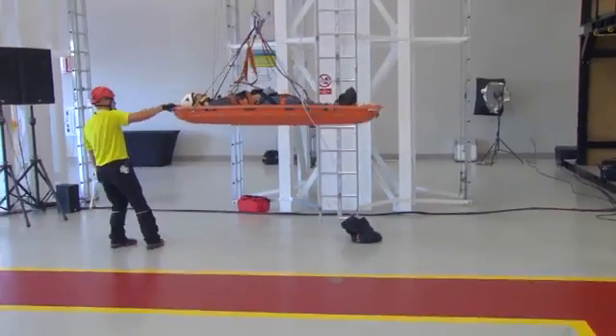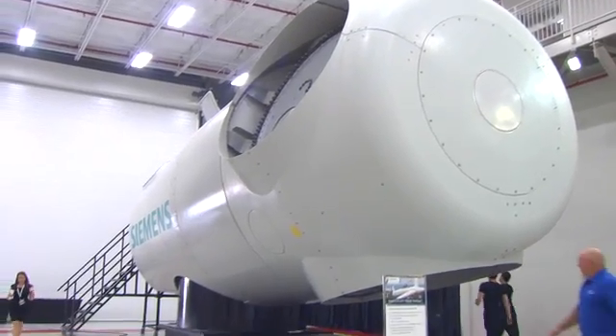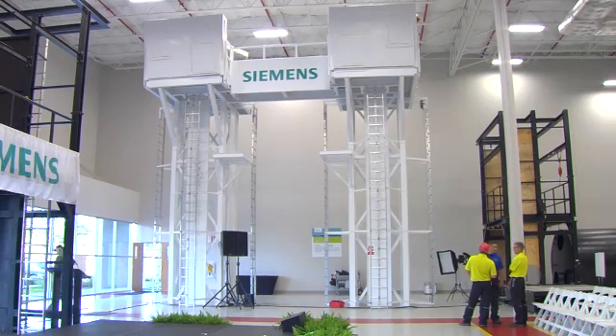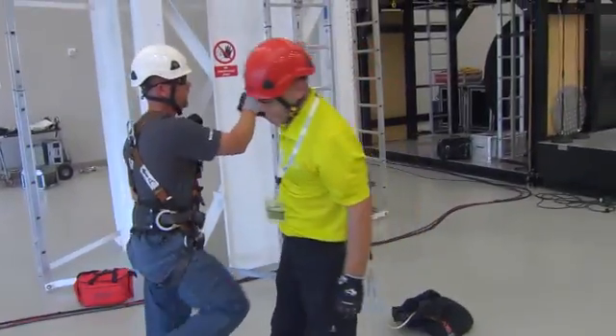The facility's hands-on safety and technical training programs feature the latest wind technologies and include two full-sized wind turbine generators and three 30-foot-high climbing towers, all to help make a future technician's training, safety and rescue simulations look and feel very real.